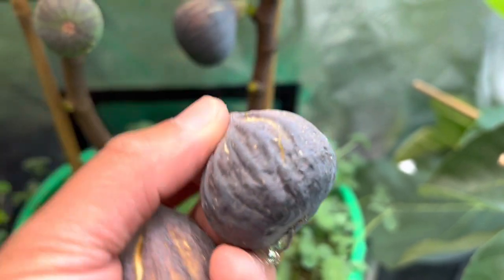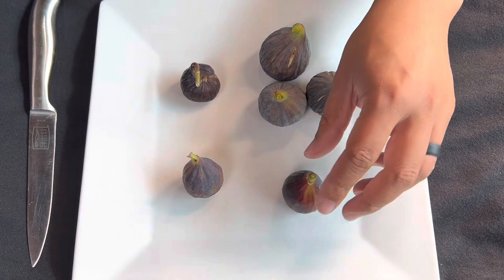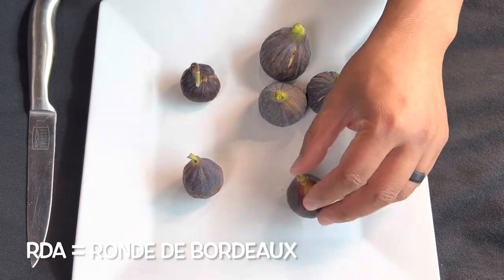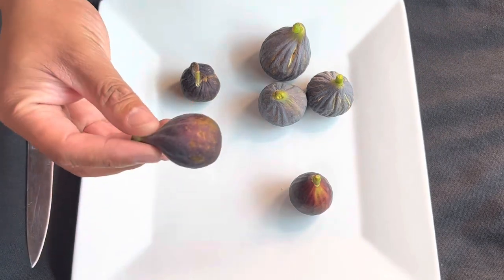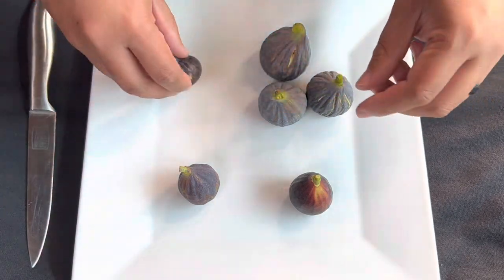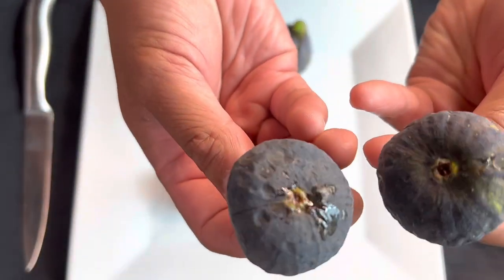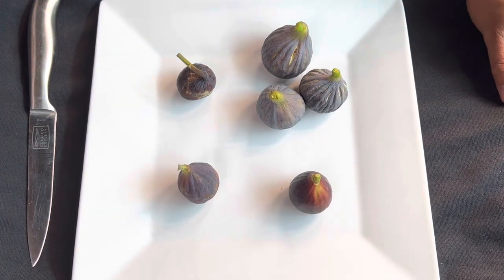We actually have more than the Figo Preto to try today. We had a little rain in the forecast, so I had a chance to walk outside and grab a couple ripe figs to do this group tasting and see how they all compare to the Figo Preto. Here we have an RDB, Azuro's Dark, Chicago Hardy, and our Figo Preto. Look at that honey! What we're going to do is go ahead and cut these open.